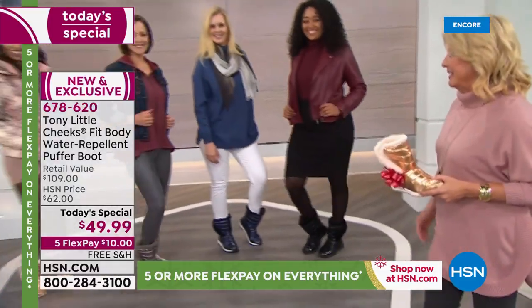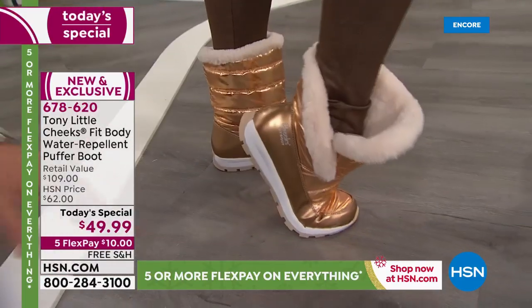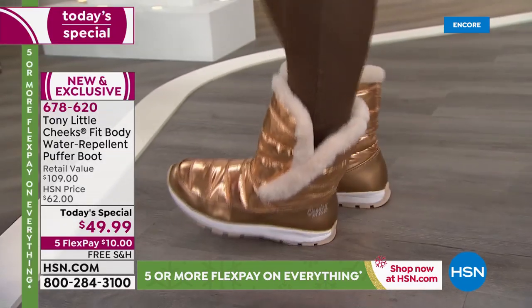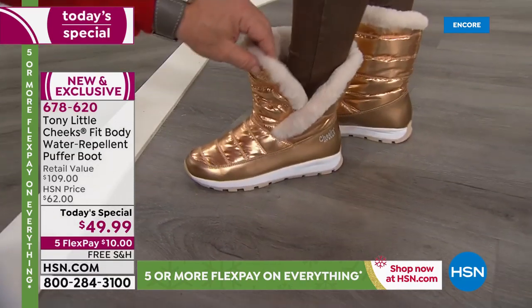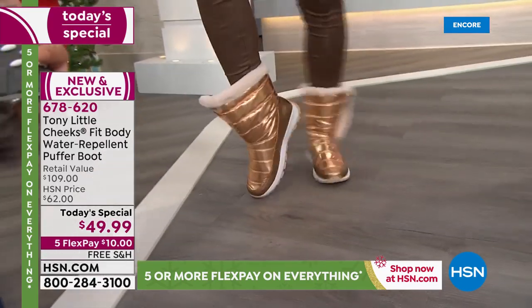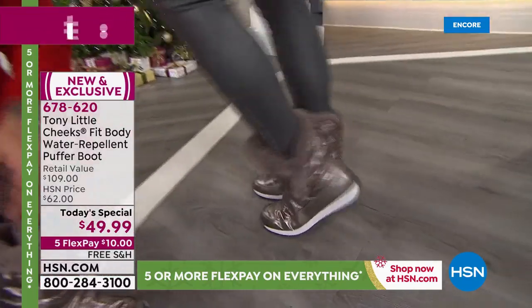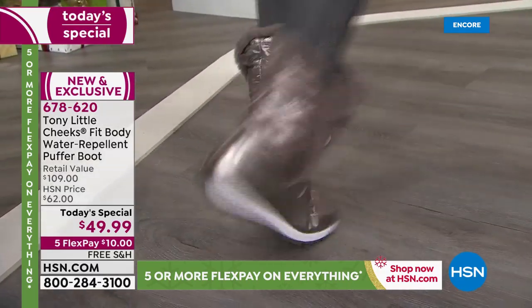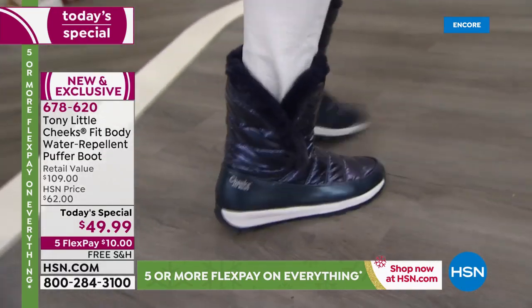They're like the sneaker boots we've sold so many of, and like the new hiker boots people love — same type of flexible, lightweight bottom. Basically you have a sneaker, a boot, and a hiker all in one, plus fashion because now it's a puffer boot. This has a gore strap inside that adjusts so it's easy on and off, and it's perfect for indoor and outdoor. Look at the metallics — I love them. The metallics are probably our lowest quantity, so if you want those you need to move quickly. Donna is wearing the navy — I love the metallic navy with jeans all day long.